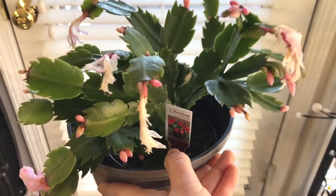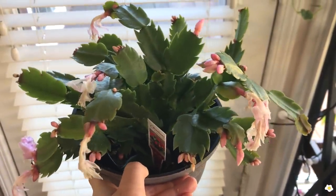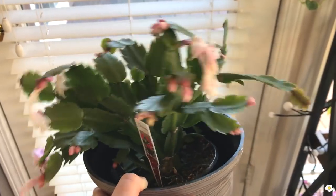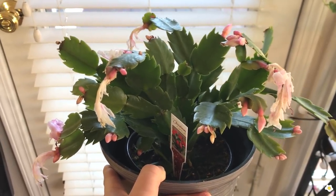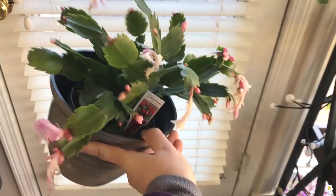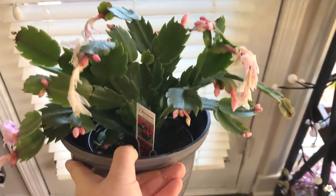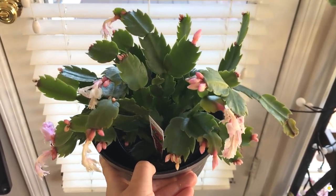The next plant I picked up at a big box store is this Thanksgiving cactus — some places label it as Christmas cactus or holiday cactus, but their plant characters are pretty similar. It bloomed around Thanksgiving time. Some flowers are already looking sad. I will make an in-depth video to talk about their plant care tips. It is so easy to care for and very easy to propagate. I picked up the white flower with a little bit of pink in the center — very cute.